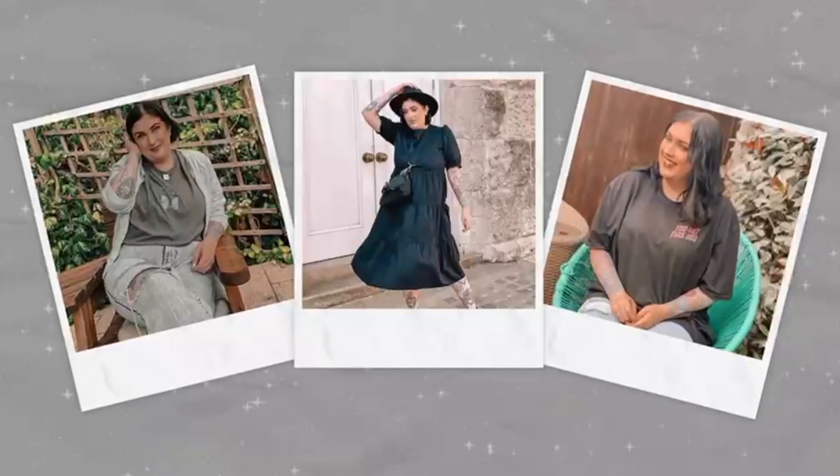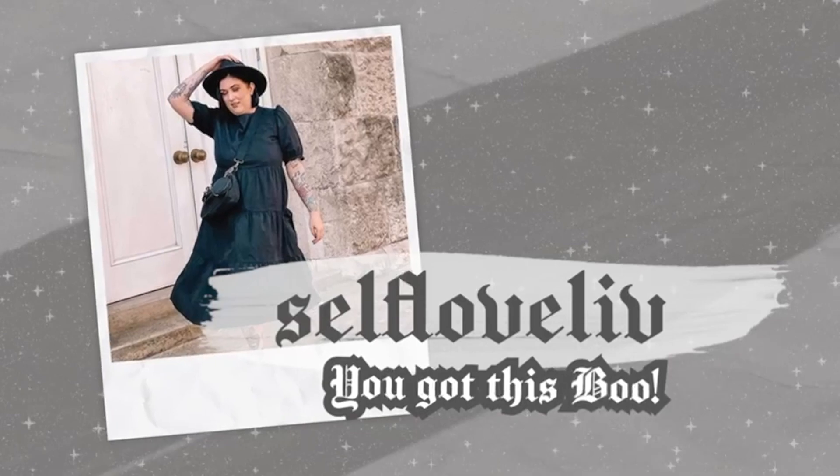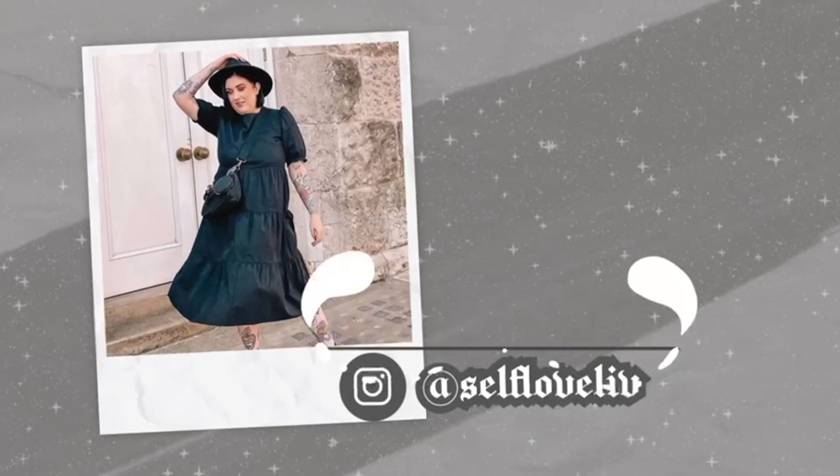Hello my gorgeous angels and welcome back to my channel, hope you're doing fabulous today. On today's agenda we have a medium-sized Depop haul. If you haven't heard of Depop, it's a second-hand clothing app where people sell and buy their old second-hand stuff.